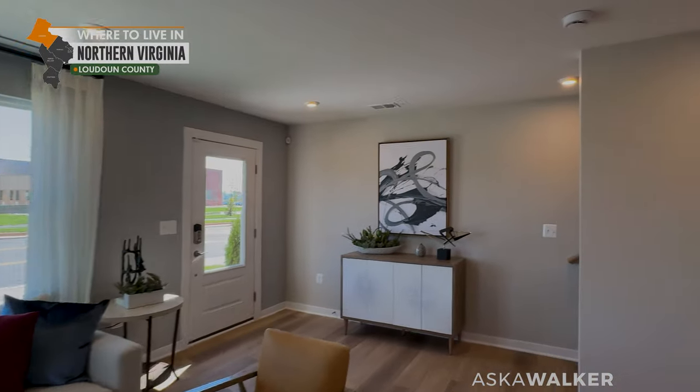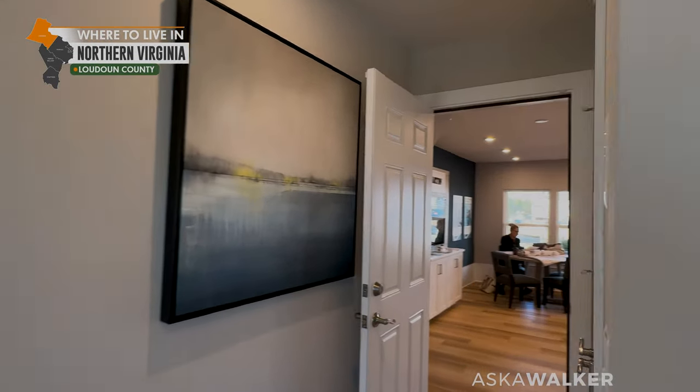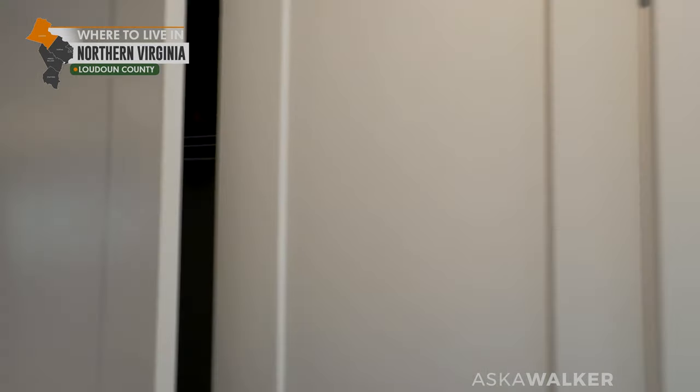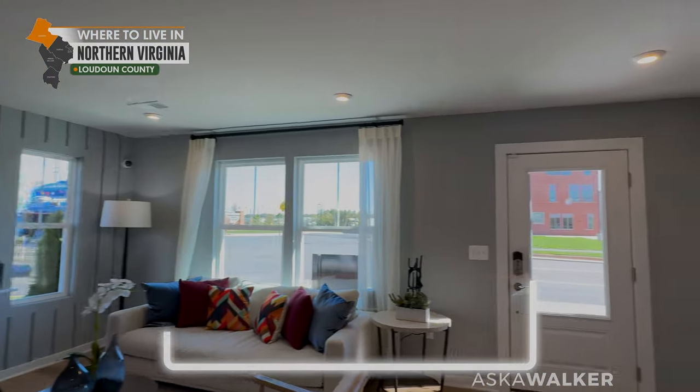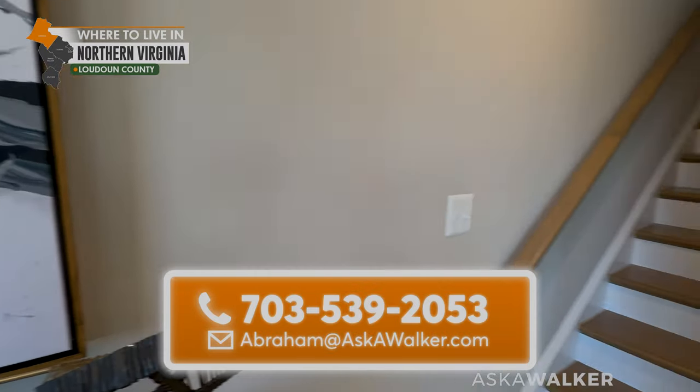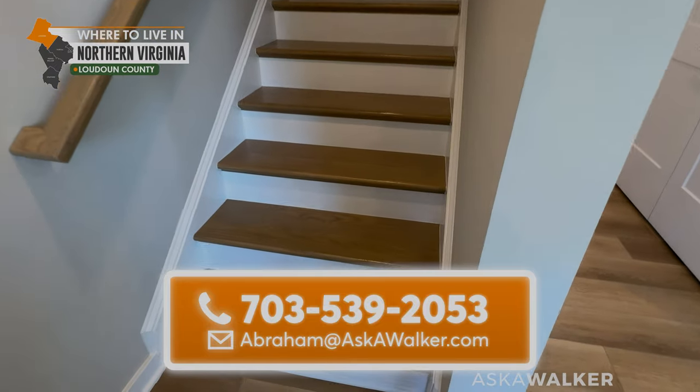You do get a two-car garage off to the back here, and you have your coat closet there. So let's go upstairs to the main level.